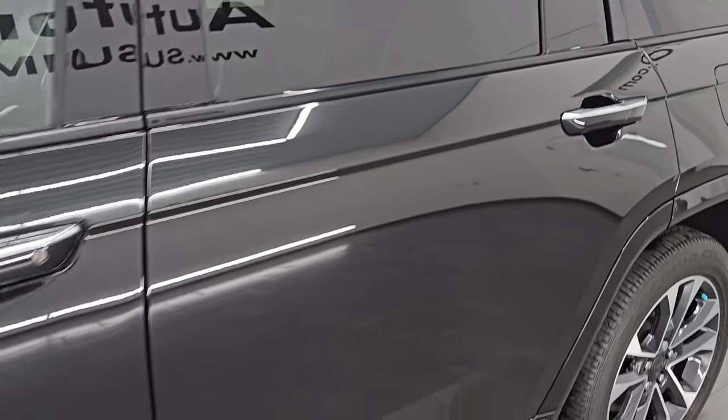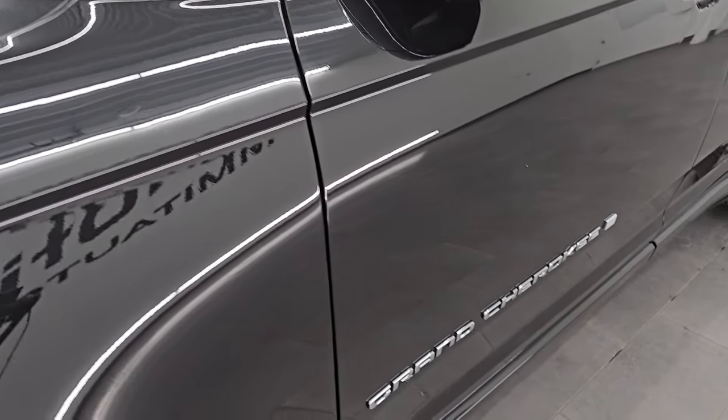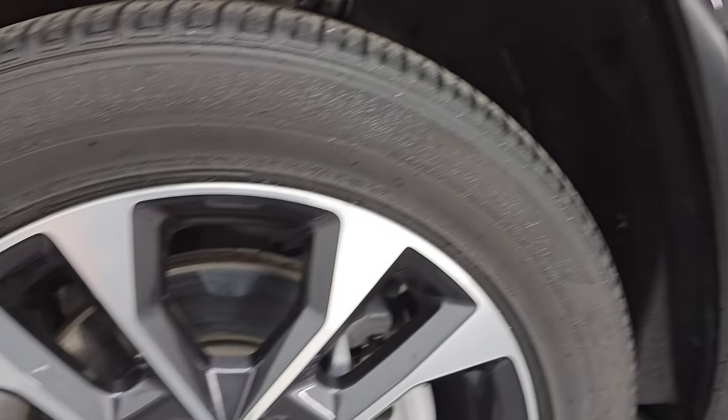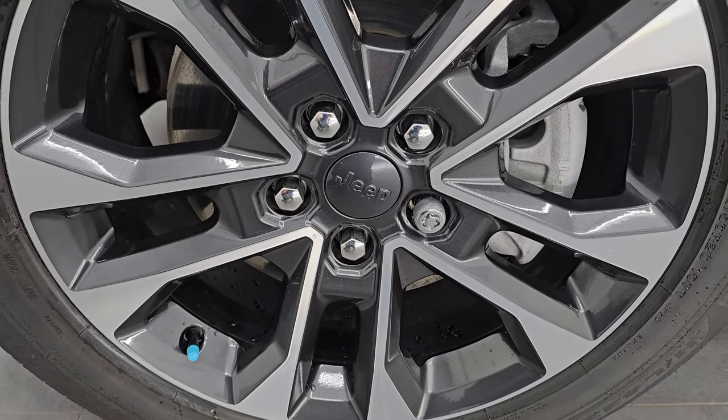Diamond black crystal pearl is the color. I shoot all my videos in 4K. If you like the video, subscribe to the YouTube channel, click the bell notifications, get updates on the videos I do each and every day, as well as having access to one of the largest catalogs of vehicle walk-arounds on YouTube and stay current on our ever-changing and vast Jeep inventory here at Summit Auto.